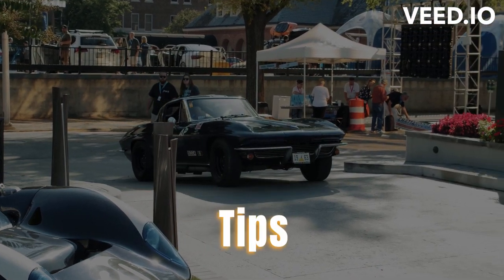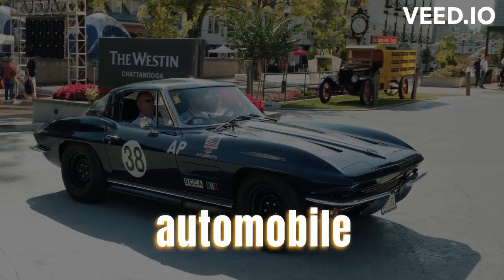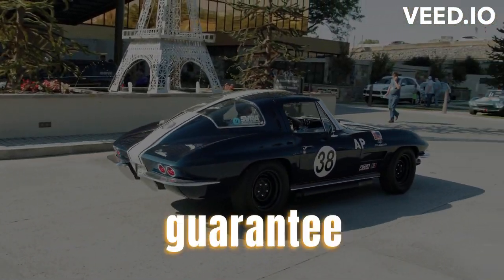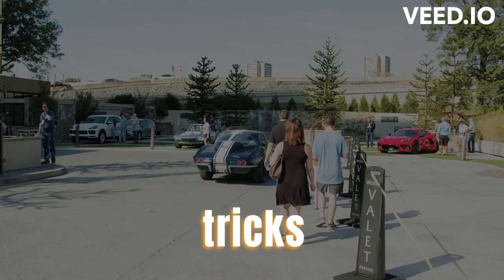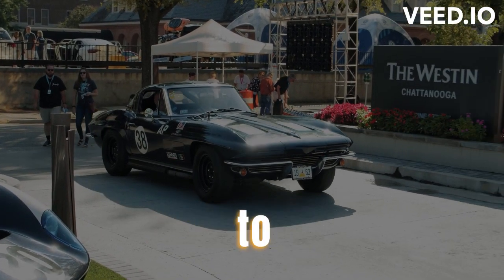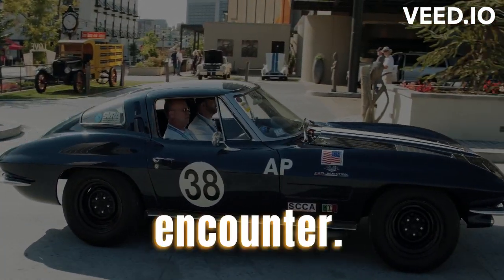How to Ship a Classic Car: Tips and Tricks 2023. Shipping a vintage automobile necessitates meticulous consideration and unwavering attentiveness to guarantee its secure conveyance. This comprehensive guide will walk you through the essential tips and tricks for shipping your beloved vintage vehicle. By adhering to these instructions, you can guarantee a seamless and stress-free shipping encounter.